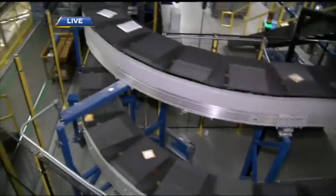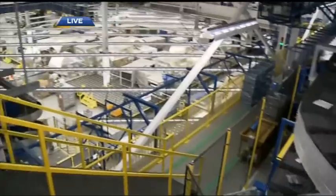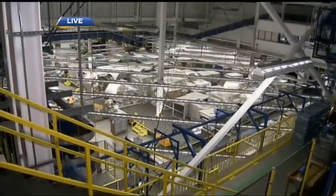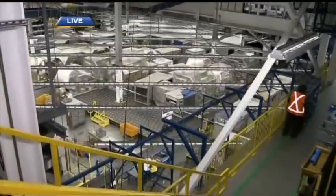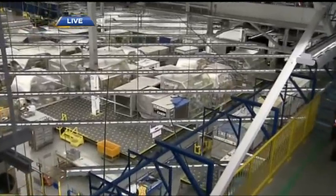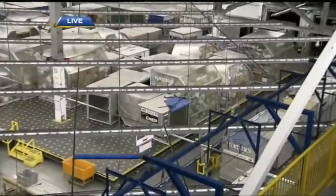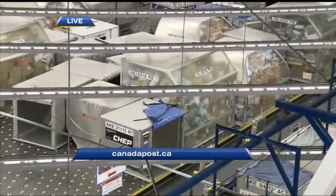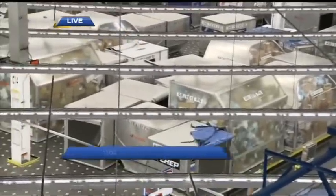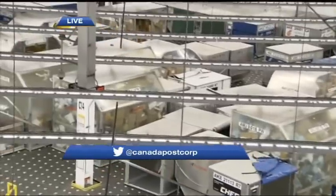We're seeing some pretty big containers over here. Those are our air containers. We have two primary air modes of transportation. We sort product into these air cans, which are then taken to a ramp side and loaded onto aircraft. The aircraft will fly across the country to make sure all of our air packages reach their destination in time.